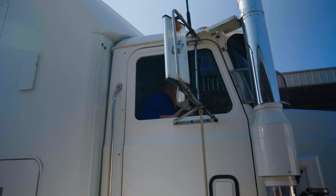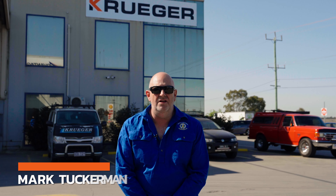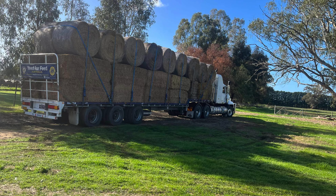My name's Mark Tuckerman. I'm a volunteer part-time truck driver for Need for Feed. I've had my Kruger trailer approximately three years. It's been a great trailer — it's an oldie, so it's a 97.